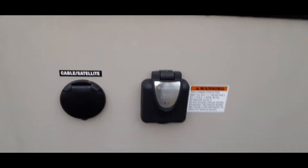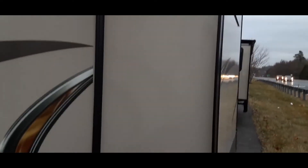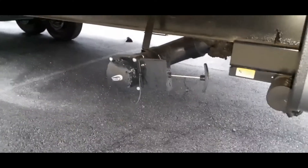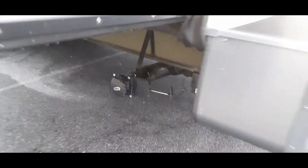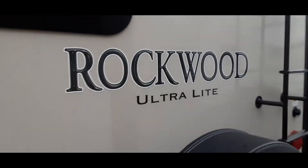It is wired for 50-amp service. The bunkhouse slide is here and that also sticks out a good bit. Having the dual bathrooms, you have another drain — the other waste gate is down here on the back side. And that is the Rockwood Ultralight.